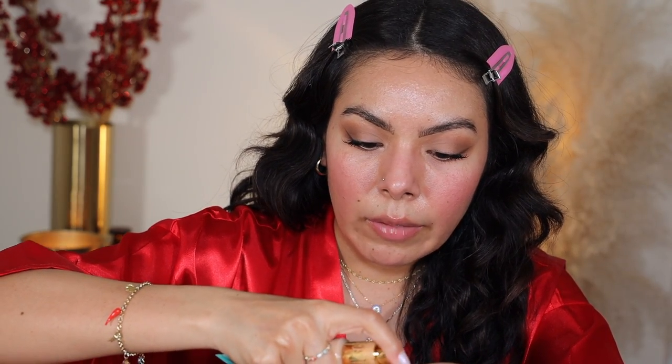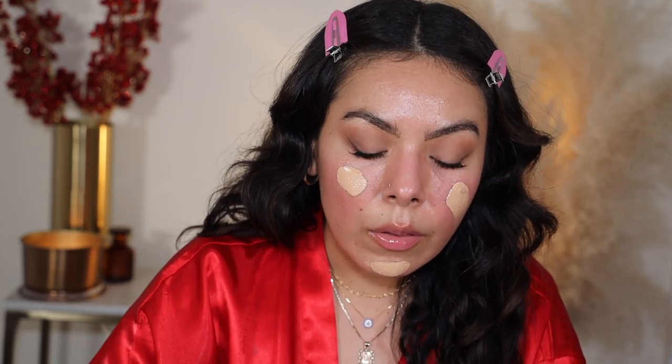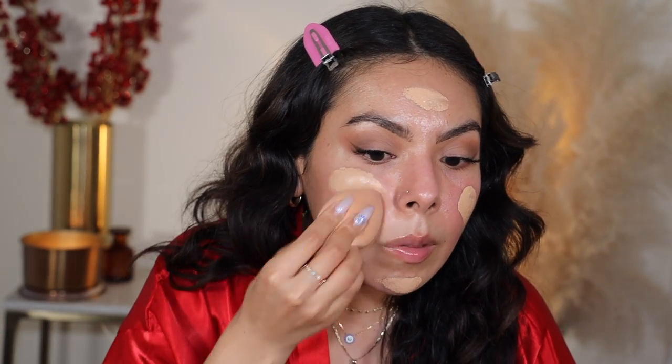Now I'm going in with the Juvia's Place I Am Magic Radiance Foundation. I have been loving this foundation so much — it is such a pretty foundation. I'm applying it on the face and blending everything out. I just love the finish it gives — such a beautiful finish.